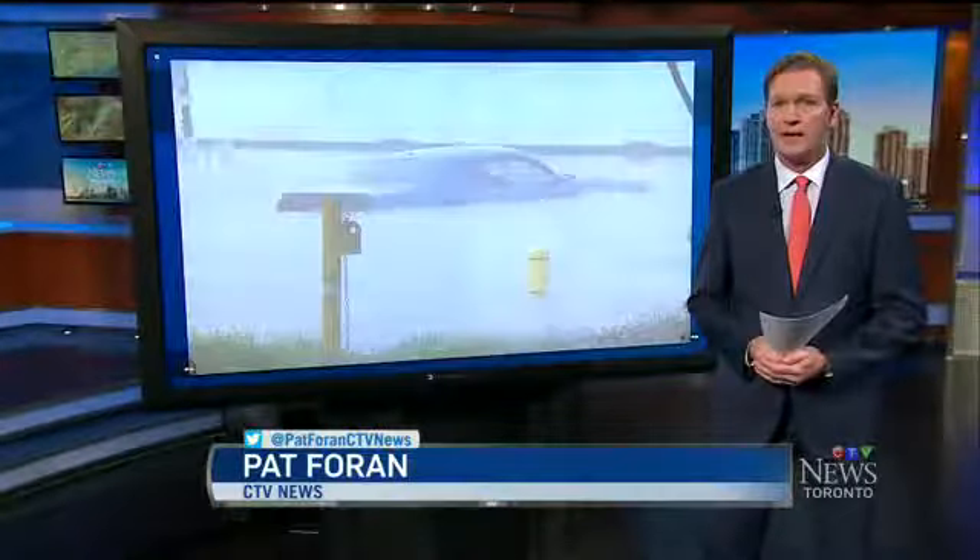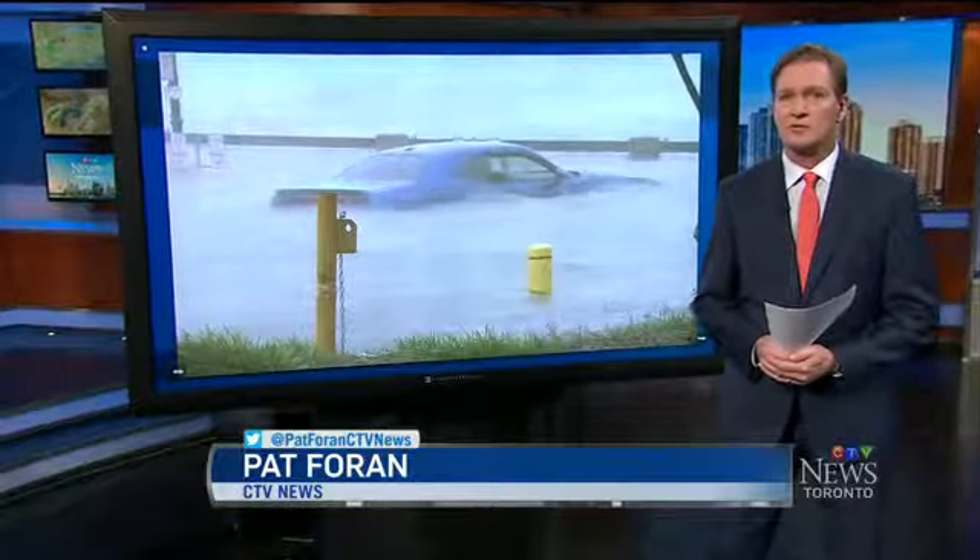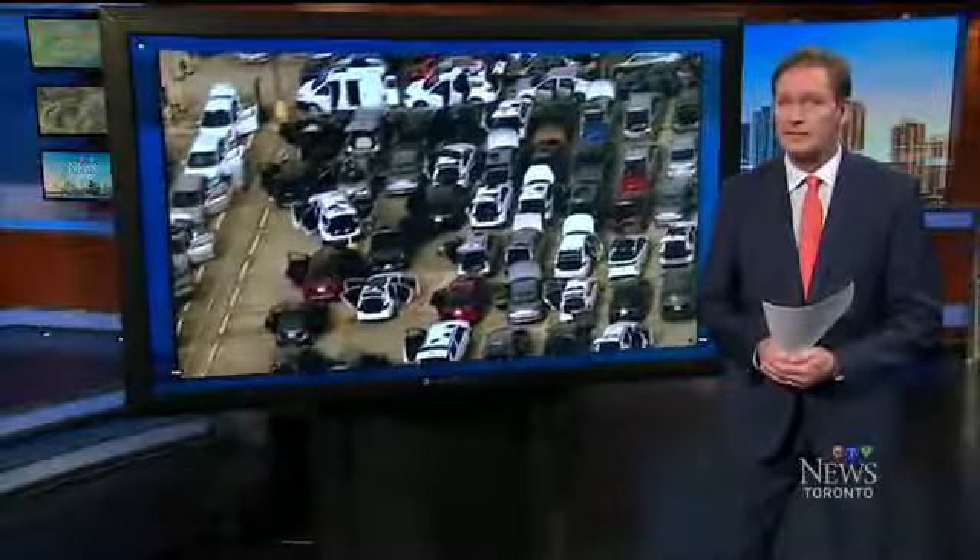Here's Pat Foran and Consumer Alert. A car that has been sitting underwater for days could be dangerous. The airbags may not work and the electrical system could be fried. While many flood vehicles will go to the wrecking yard, many others will be cleaned up and sold to unsuspecting buyers.